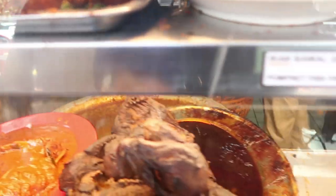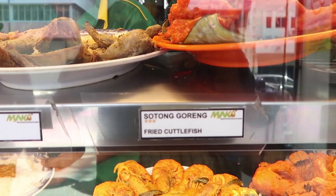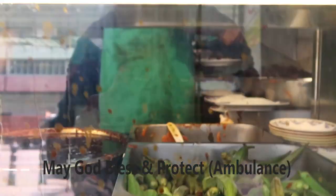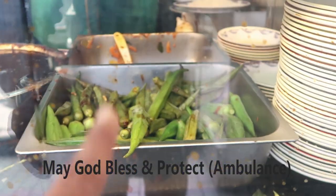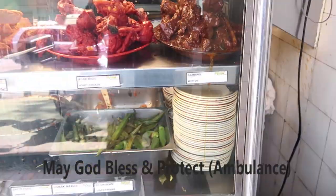So let me take you through. This is fried chicken, and we also have fried cutlet fish, fried egg, and the honey chicken. Every meal you get here, they give you boiled lady's finger with this.